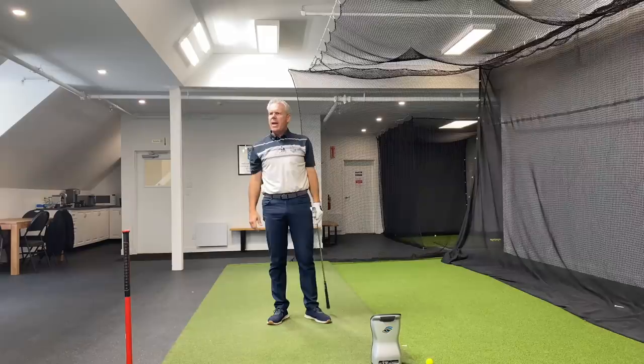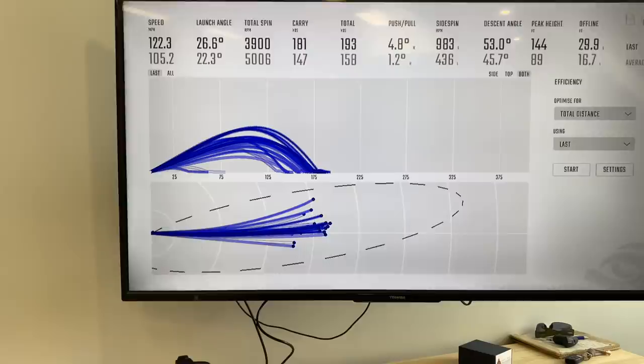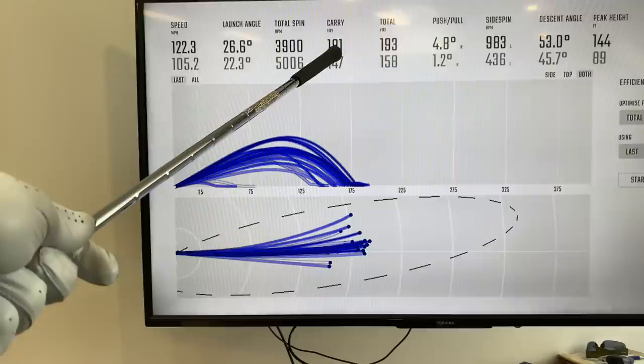I just had an eight iron in my hands — let's have a little bit of fun. Here's a 54-year-old geezer hitting a 181-yard eight iron. Yes, this is an eight iron — it's a blade, standard lofted clubs. We're looking at ball speed of 122 miles per hour, carry of 180, peak height of 144, and a nice little draw. How's that?